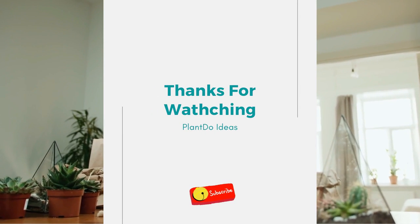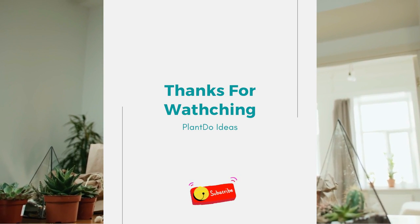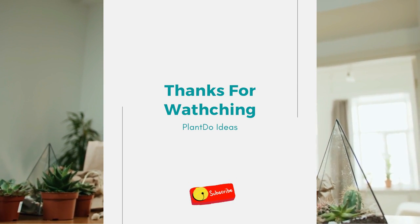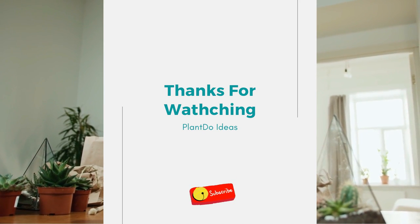Well, thanks for watching my video. Don't forget to like, share, and subscribe to support this channel. By the way, if you want to request a video, please write in the comments column below. See you in the next video.